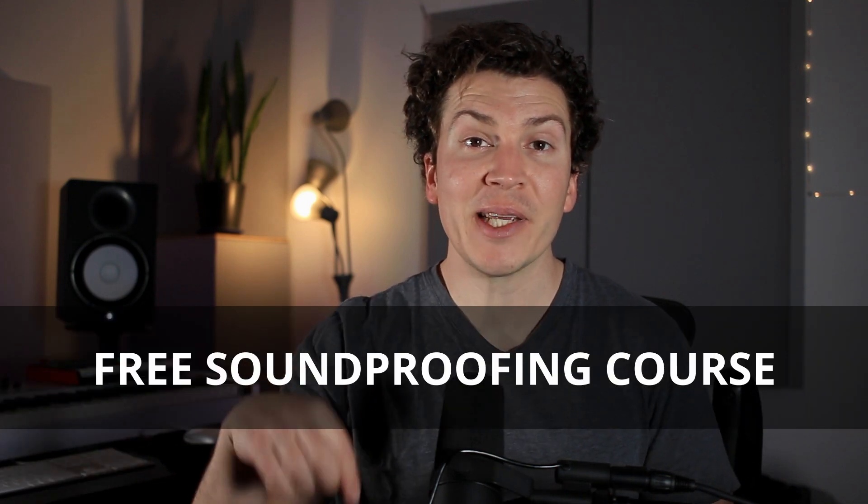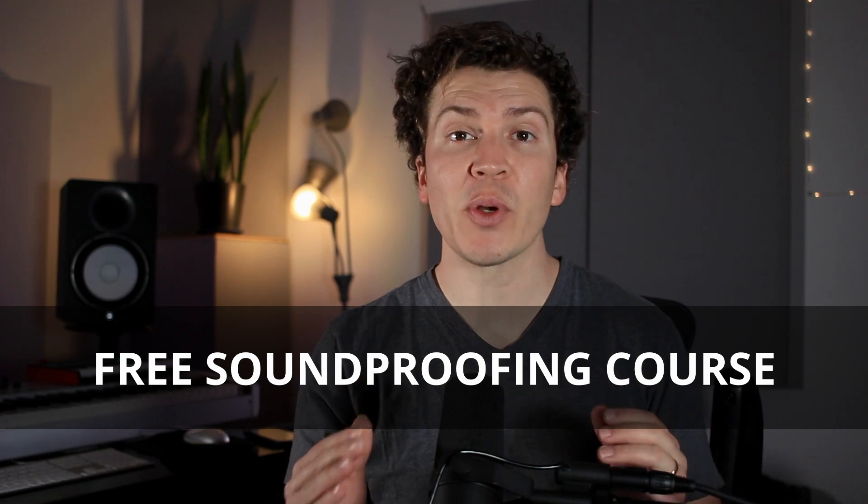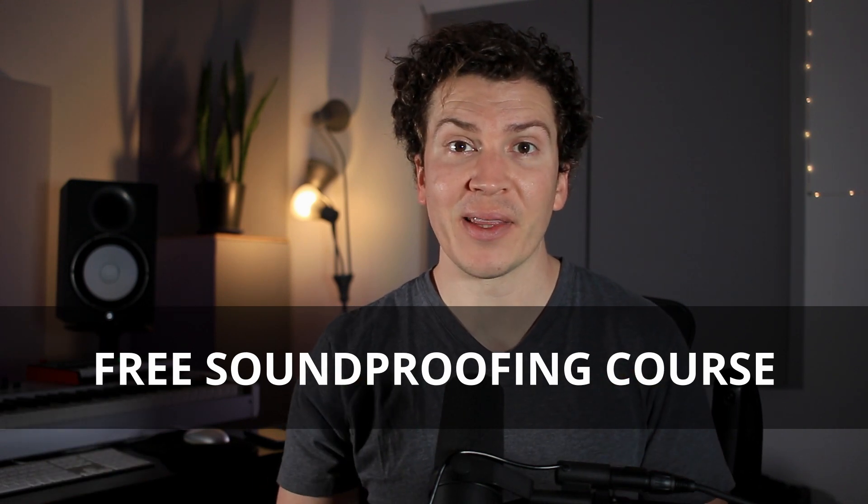Before we jump into this video, I want to let you know that I have a free soundproofing course below in the description. So if you want to take a deeper dive into soundproofing, then definitely check out that free course.